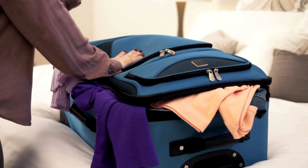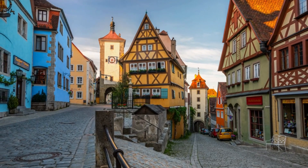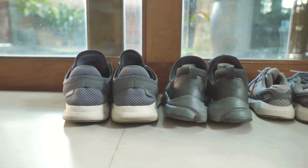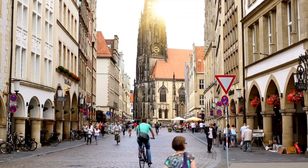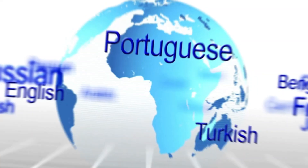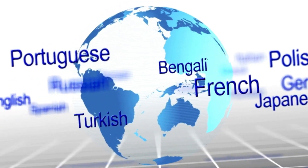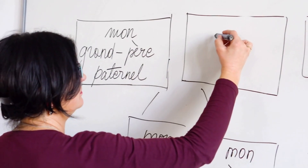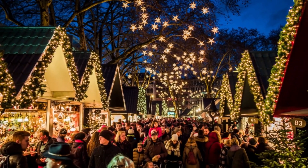Packing essentials? Be prepared for Germany's changing weather. Pack layers, waterproof clothing, and sturdy shoes for all seasons, from cold winters to warm summers. German is the primary language spoken in Germany, but many Germans also speak English. Consider learning basic German phrases to ease communication and immerse yourself in the local culture.